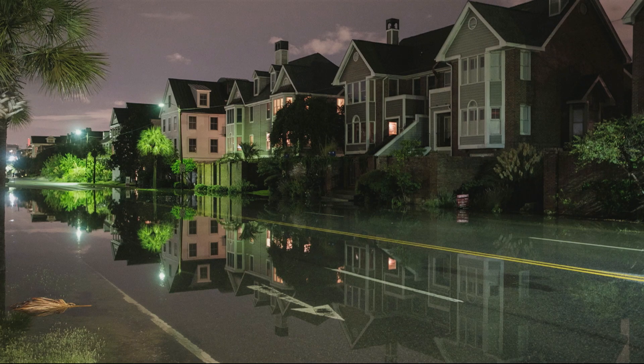Or the ever-increasing instances of tidal flooding, when the water levels in Charleston Harbor get higher than that of our lowest roads and properties, and saltwater begins to inundate our city.